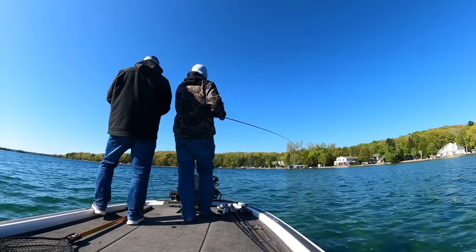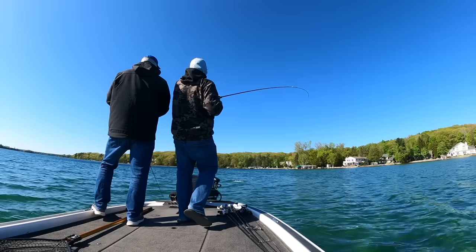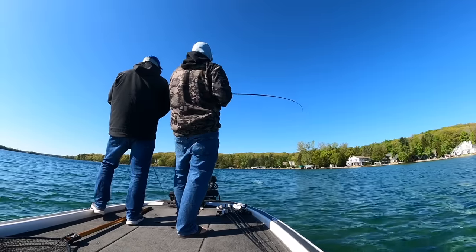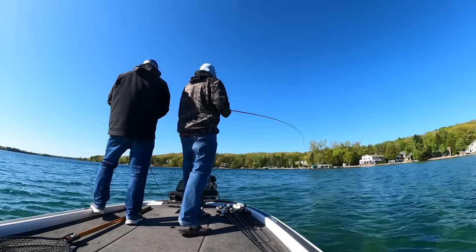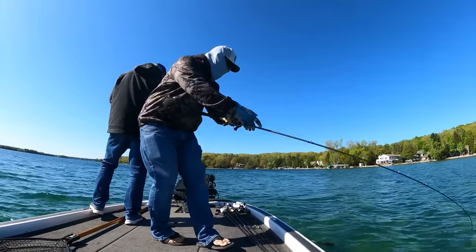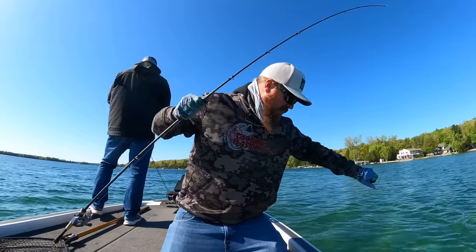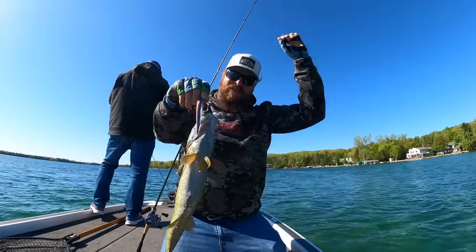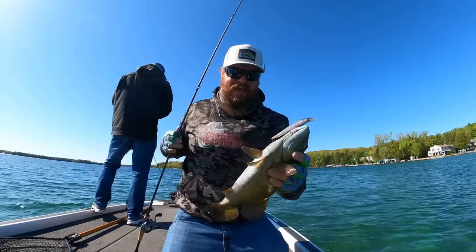In early February, we are going to see fish starting to creep shallow in most of the country. Further south they're farther along, northern guys it speaks for itself. But most guys, you're going to see some of your fish making that creep up shallow. The jerk bait is an amazing way to catch them. When that water is really cold, that Vision 110 is the deal.